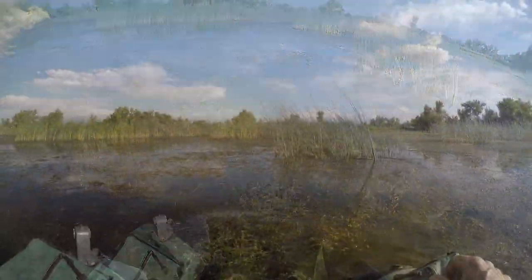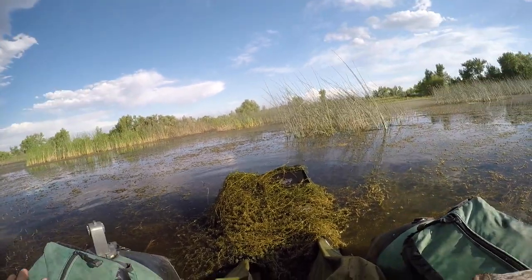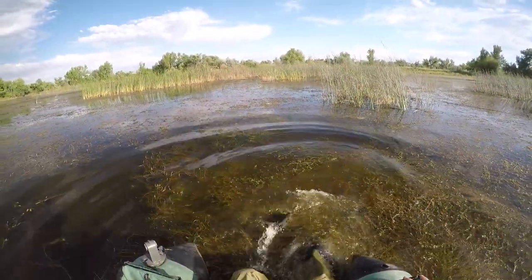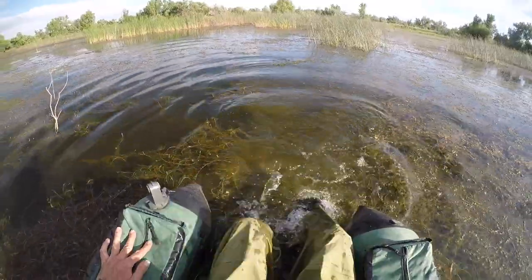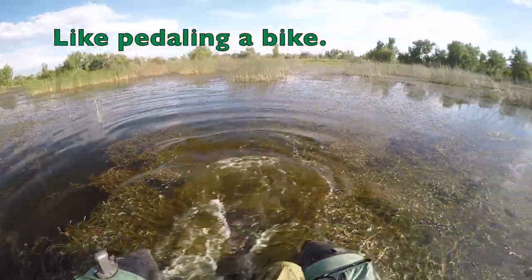I'm going to show you how to paddle through slop. What happens is this is Elodea, and that coontail and milfoil can just hang up and that's what holds you down. Your boat's sitting on top, so what you've got to do is get above that stuff. There you go — and then you can kick over the top of it. Push it down with your heels. And you got it.